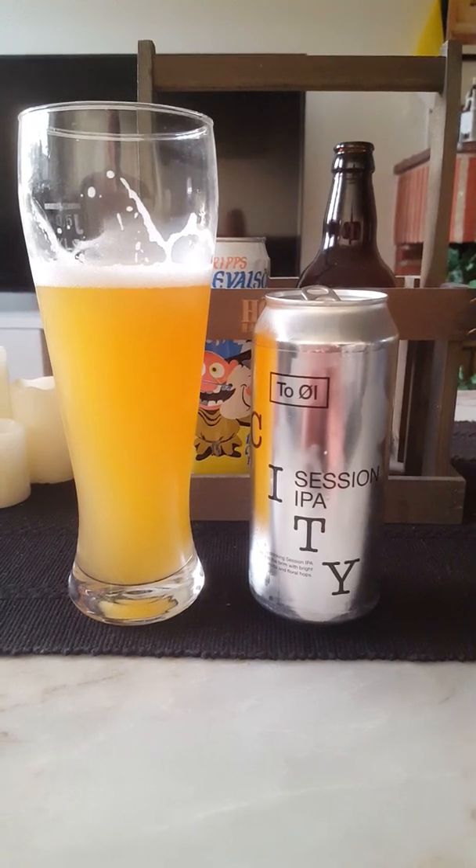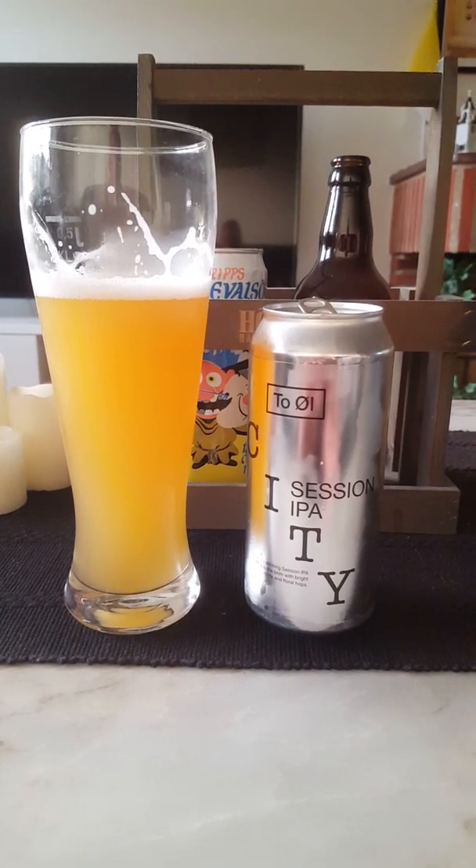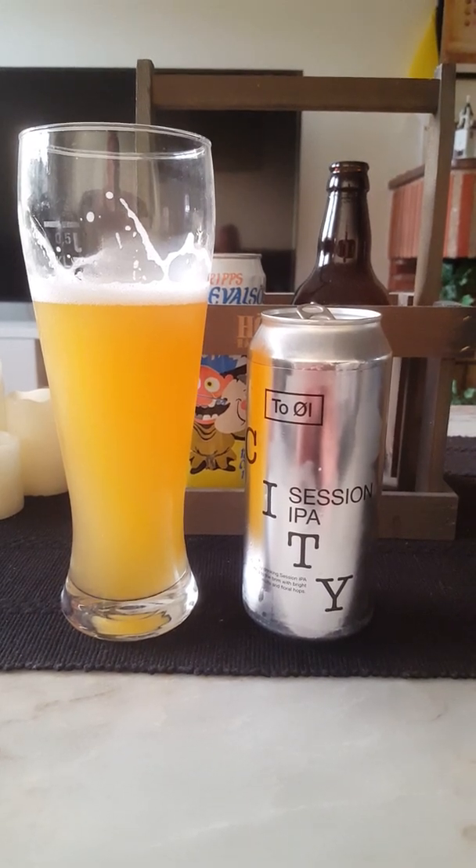Rating: three out of five for the City Session IPA. That was everything I had for today. Thumb me up if you liked the review — thanks for watching!